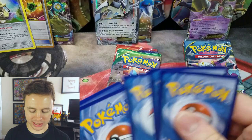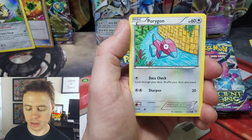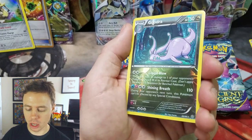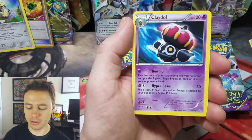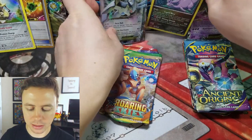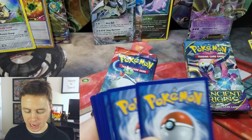Moving on to our second Ancient Origins pack: Beldum, Oddish, Inkay, Golurk, Porygon, Sceptile Spirit Link, Matang — and a Goodra Reverse Holo Rare. I wouldn't be surprised if we get another Goodra Holo Rare behind here — nope, just Klefki. But I get the Goodra Holo Rare quite often. In the last video I opened these three tins, I got two of them. Very common.